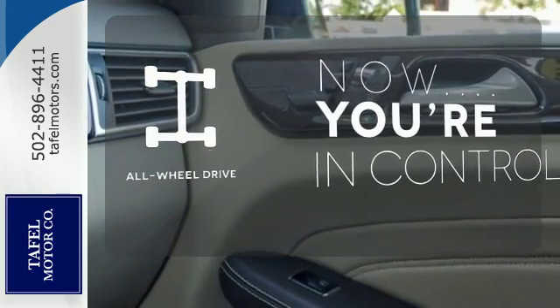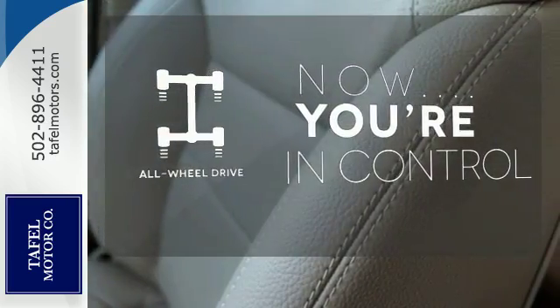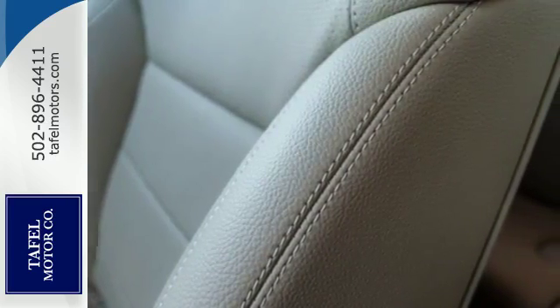This vehicle, with its grippy all-wheel drive, can handle anything Mother Nature throws at you. It's rugged underneath, yet smooth on every surface.